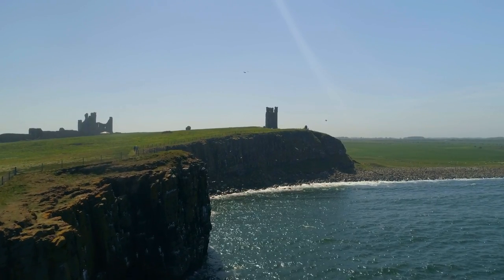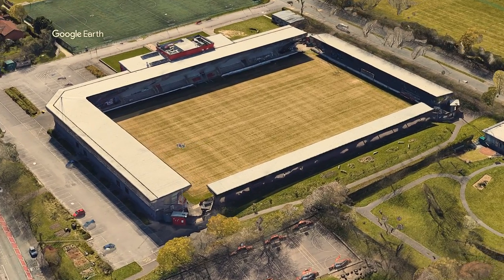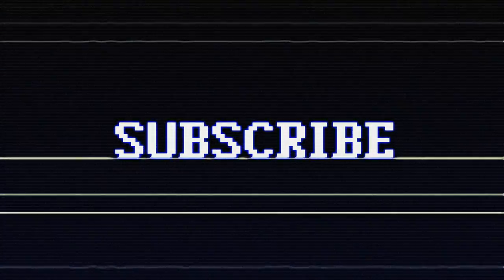So there you have it. As always, I will pick a favourite — it's got to be Broadhurst Park. This ground wouldn't look out of place in League 2. Anyway, if you enjoyed the video, please consider subscribing. And as always, thanks for watching. Have a good one.